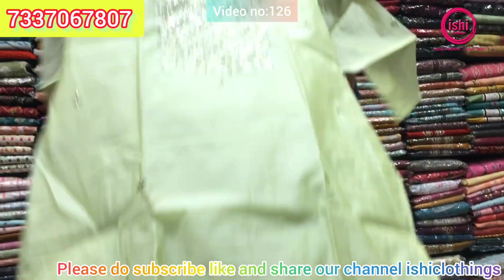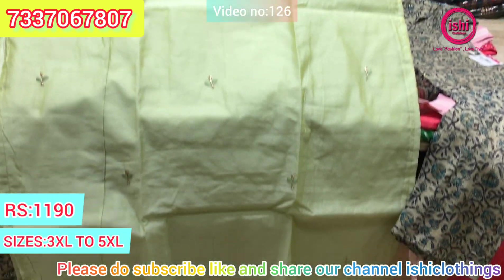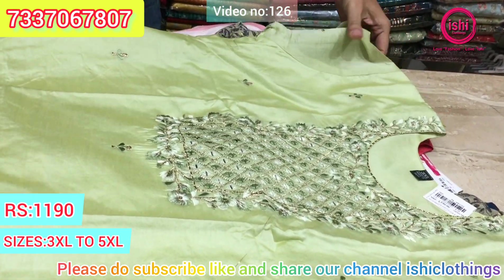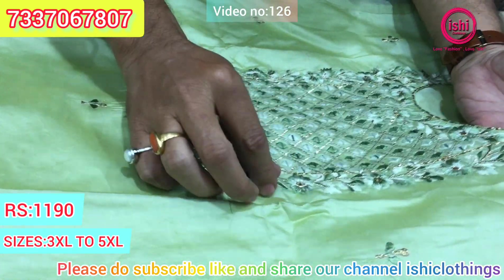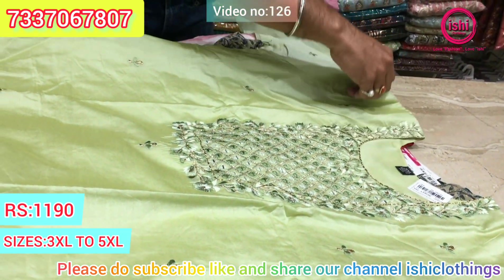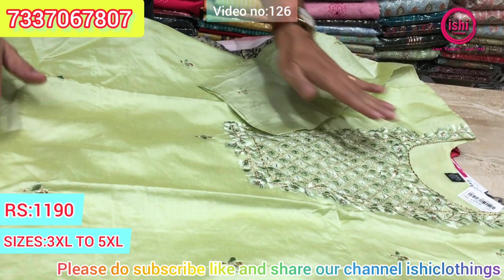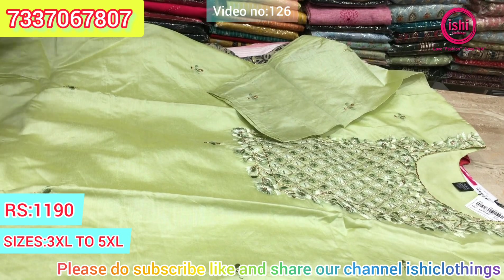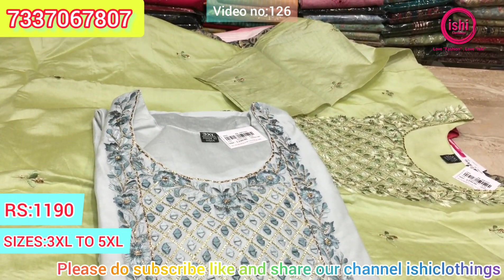This is in Chandrai silk with lovely embroidery work and nice mix-and-match work, including mirror work. Nice fabric. Sizes 3XL, 4XL, and 5XL are available. The price range is $11.90. These are the other colours — very decent and elegant.